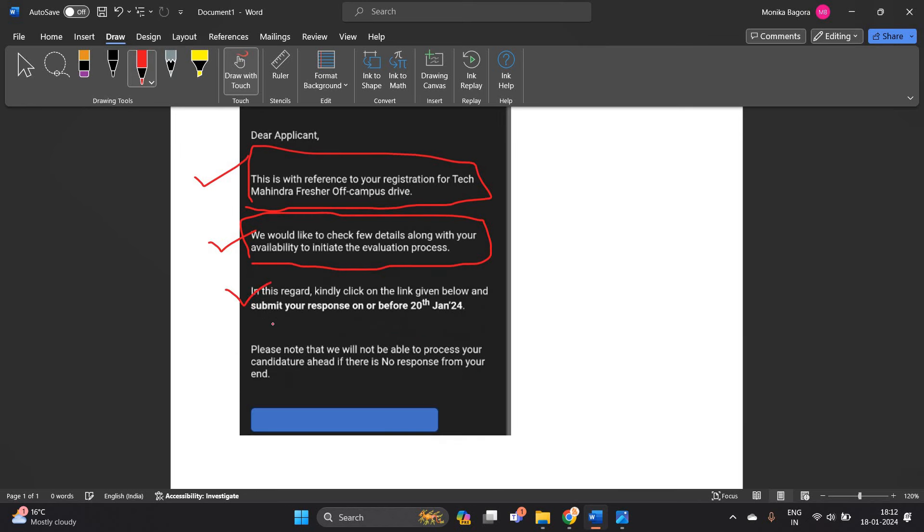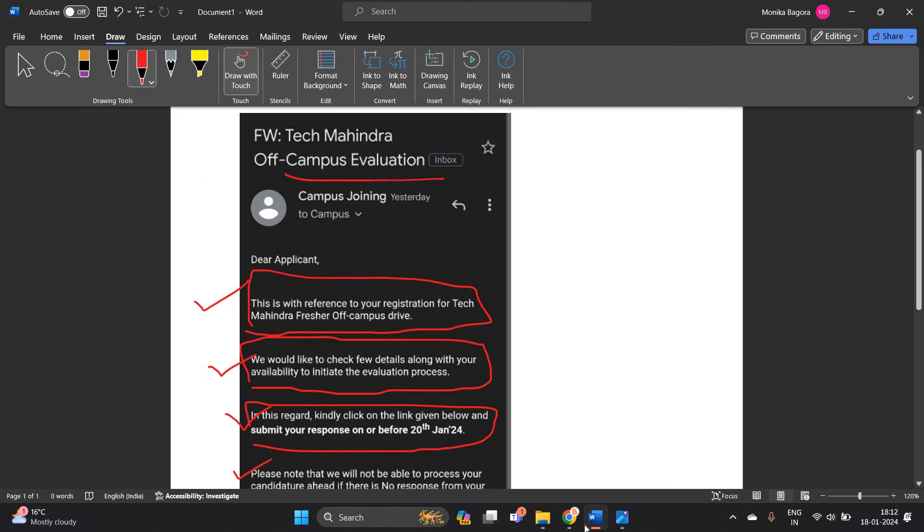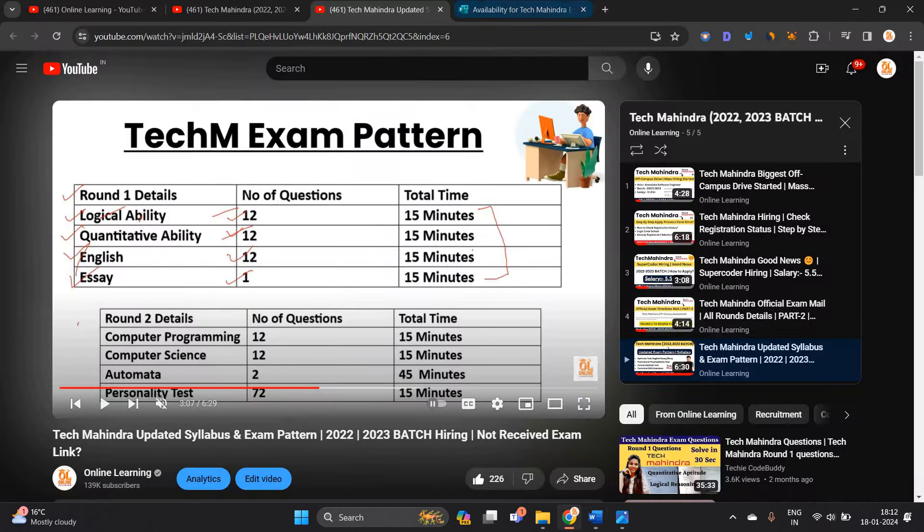In this regard, kindly click on the link given below and submit your response before 20 January. Please note that we will not be able to process your candidature ahead if there is no response from your end. This off campus evaluation essentially means the test.